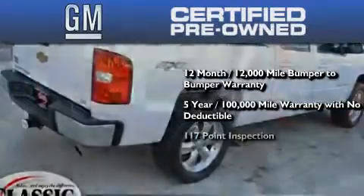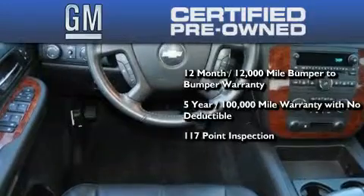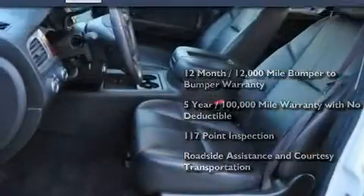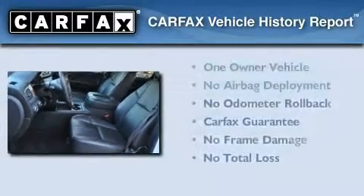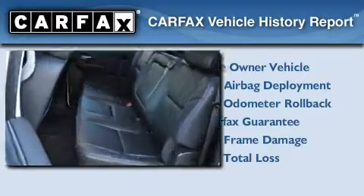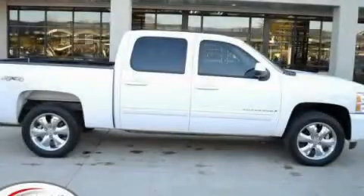You also receive a strict factory-set 117-point inspection, plus roadside assistance and courtesy transportation. This Chevrolet has had only one owner, and it qualifies for the Carfax buyback guarantee. We invite you to contact us today to learn more about this vehicle.